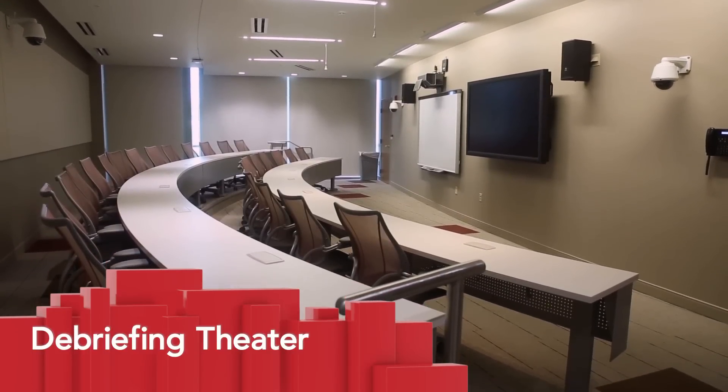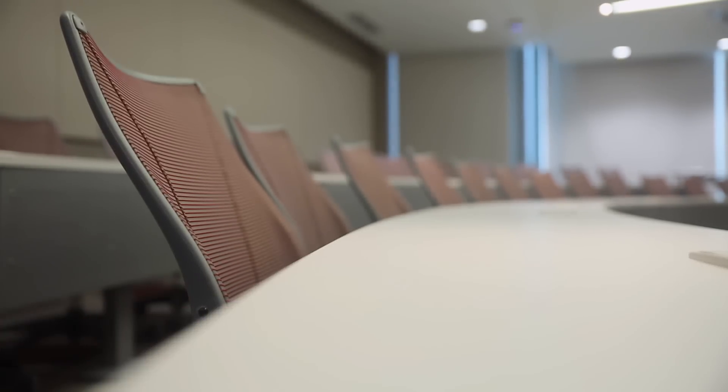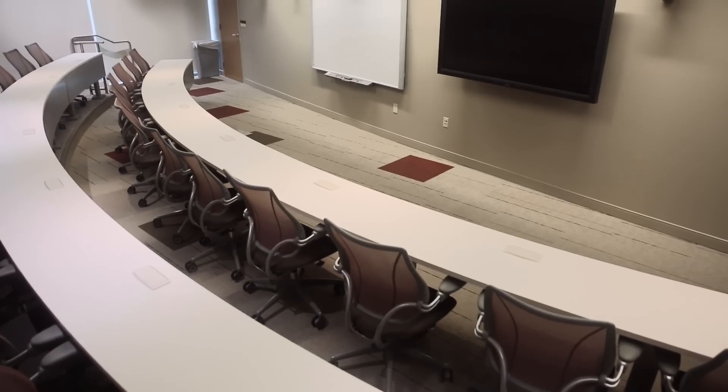Located on the second floor, the debriefing theater is set up similarly to the lecture hall, seating 24 in stadium-style seating.